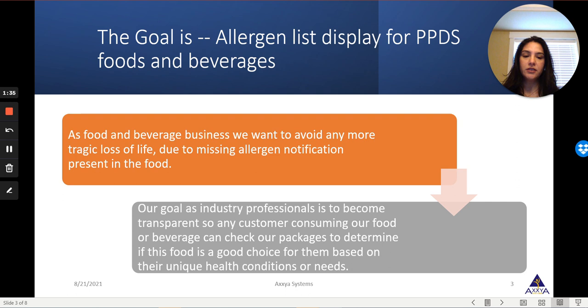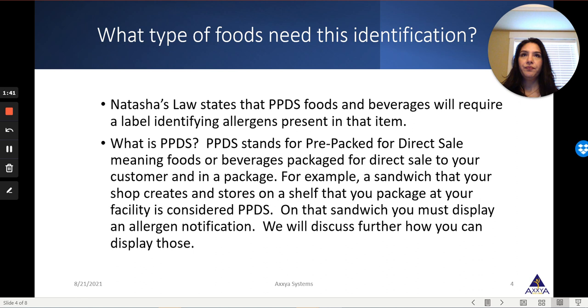So what types of foods need this identification? Natasha's Law states that any food that is PPDS — pre-packed foods for direct sale. So if you have a shop, a deli, or a small sandwich shop, and you pre-package foods that are packaged in your facility and sold in your facility, and your consumer just goes and grabs that sandwich or food item and walks off after paying, that is considered PPDS. And those products should have allergen identification.